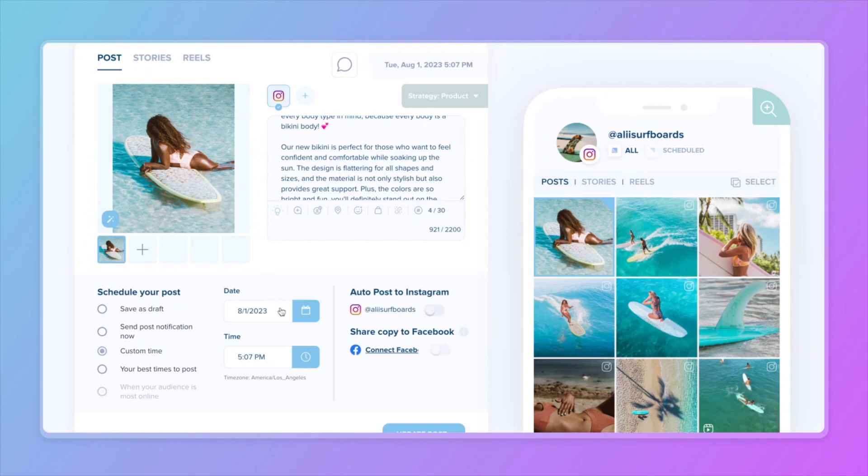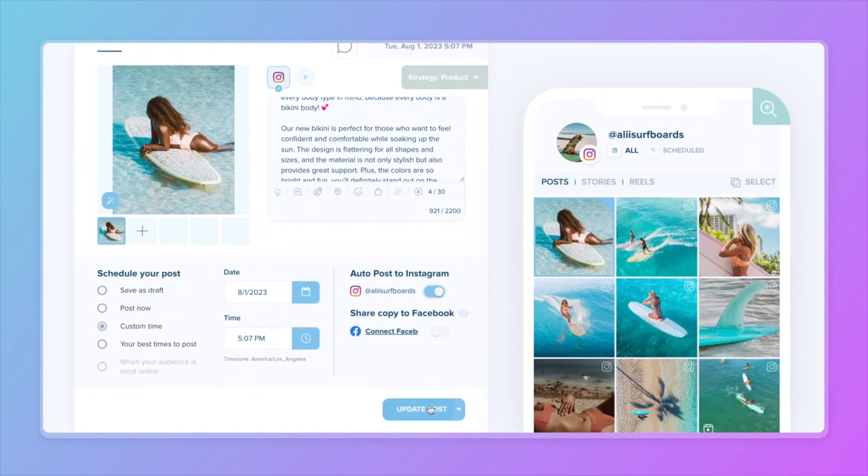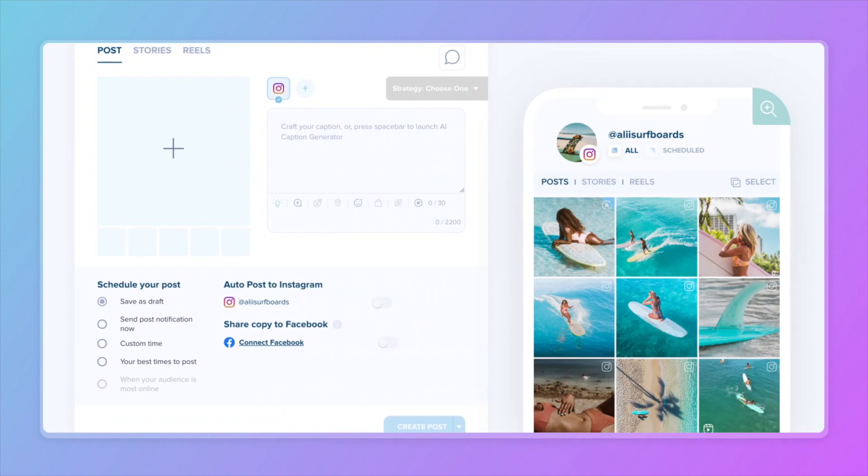I'm going to go ahead and set this to auto post, and it is ready to go. How easy was that? Go ahead and jump into Plan and give it a whirl for yourself — and until next time, happy planning!